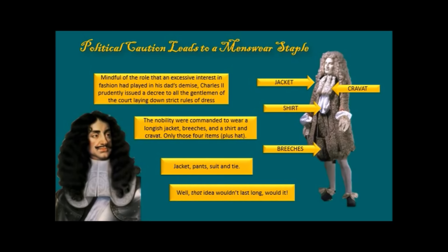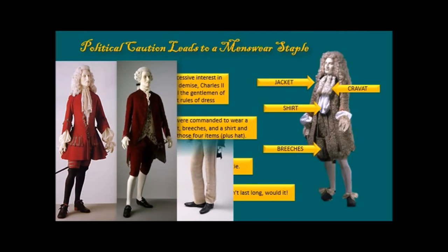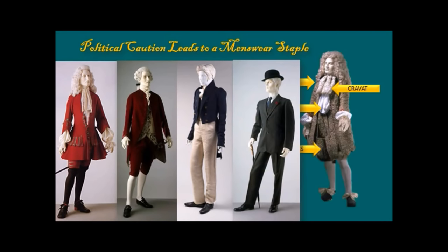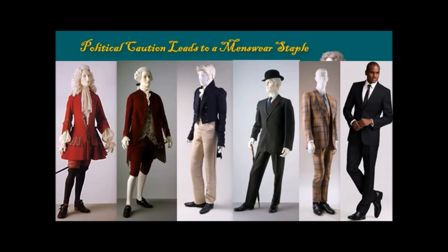So they looked like this — a jacket, breeches, a shirt, and a cravat — to give the illusion that everyone was being sensible and thrifty, not buying into any crazy new fashion fads from Europe. Jacket, pants, suit and tie. That idea wouldn't last long, would it? But it became an absolute staple, and it started with Charles II in the Restoration. Fashion is never an island — it's always a response.